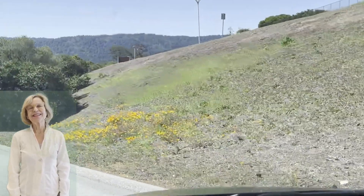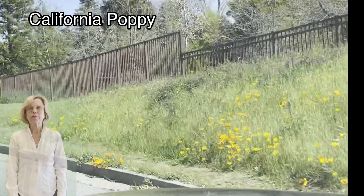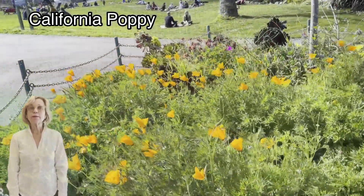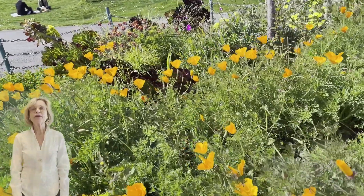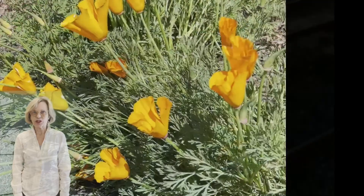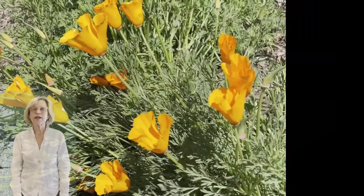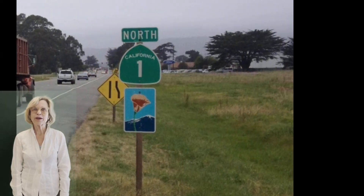Hi everybody, it's Sharon. Today's lesson is the California Poppy. If you've traveled to California between February and September, you've probably seen this flower along our highways, in our parks, even on railroad tracks. It practically screams for attention with its bright orange and yellow markings. It's our state flower, the California Poppy.